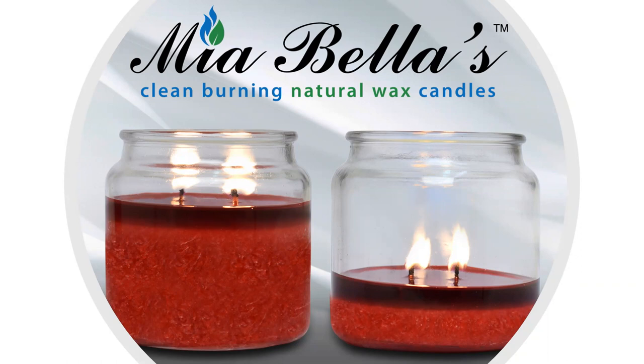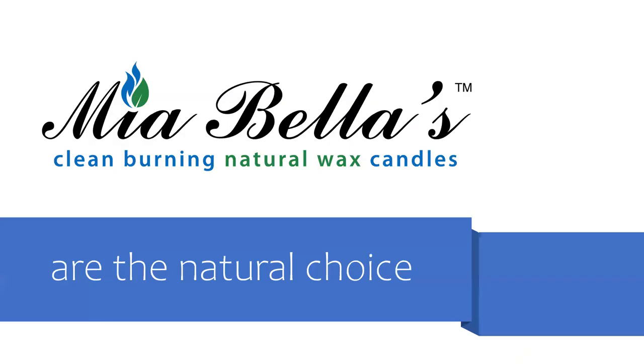Mia Bella's uses the highest percentage of quality fragrance in their candles that meet safety standards. They don't skimp on fragrance and it's blended throughout so you experience the same fragrance from top to bottom. Just light and enjoy. So if you want a beautiful, clean, long-burning, fragrant candle that is also good for the environment, then Mia Bella's Palm Wax Candle is a natural choice for you.